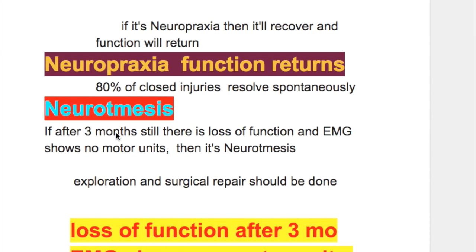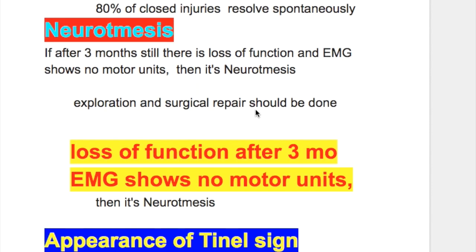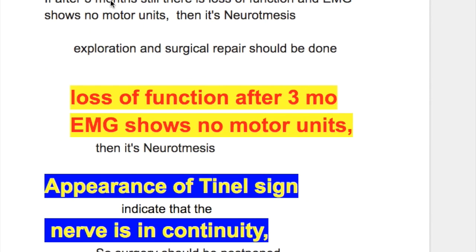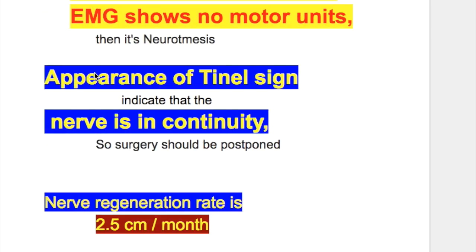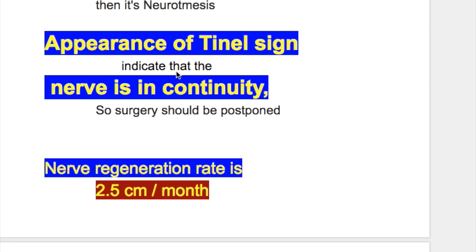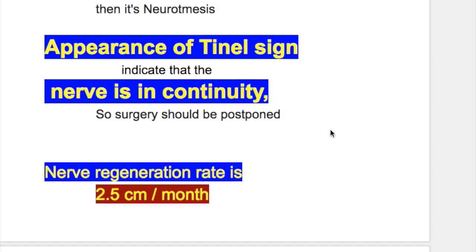If after three months there is loss of function and EMG shows no motor units, then it's neurotmesis and surgical exploration and repair should be done. The appearance of a Tinel's sign indicates that the nerve is in continuity, so surgery should be postponed. Tinel's sign is an important neurological test and will be discussed in another video.